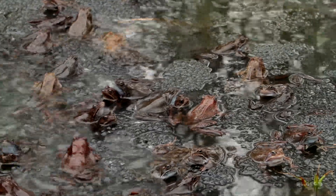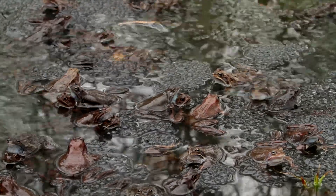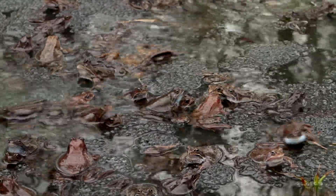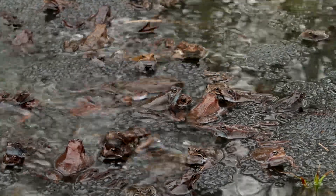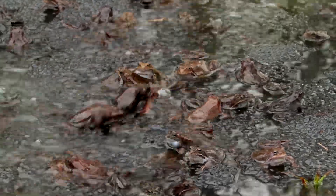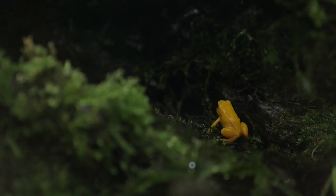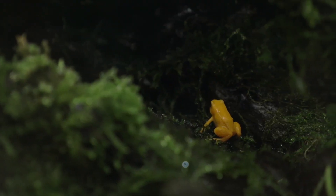Most frog life cycles are as just described — frogs lay thousands of eggs knowing they are vulnerable to predators and count on high egg counts for survival. However, some frogs have different yet incredibly fascinating ways that they lay and hatch their eggs. Many dart frogs, for example, lay eggs in different puddles to increase chances of survival.